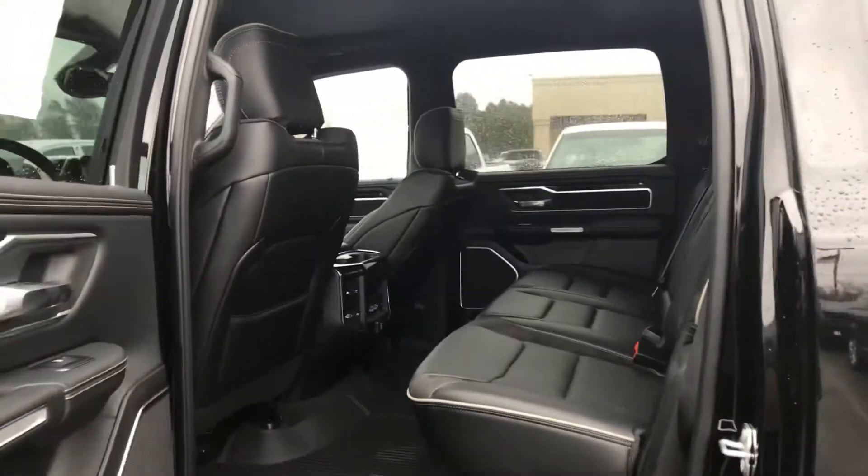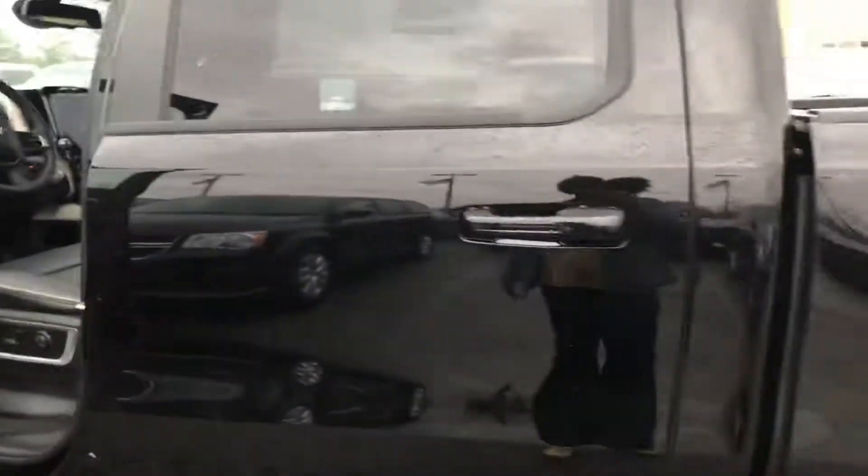As you can see, we have this huge panoramic moonroof — it's absolutely beautiful. You do have the Harman Kardon speakers on it, so your music is going to be super crisp and super nice.